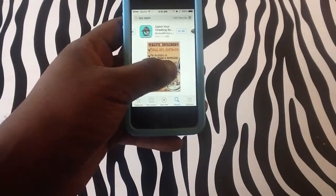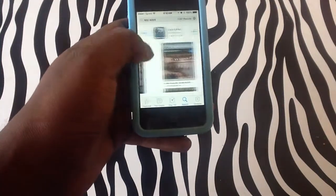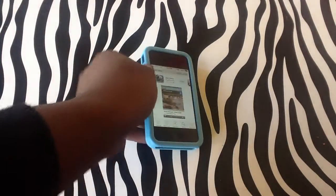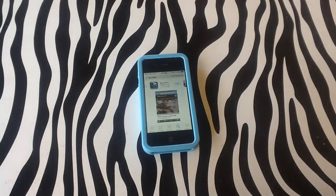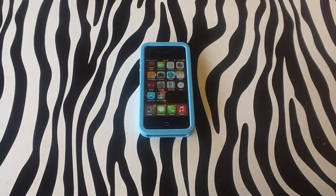You can see spy kit, catching the cheating spouse — all these applications can actually be downloaded, but you have to download them to the device that you want to track. There is no way, as of right now, to send a signal to track an iPhone or any device by simply having their phone number. A sneaky way to do this would be to send the application in a text message and have them open it up, but that is the only way you're able to do it.